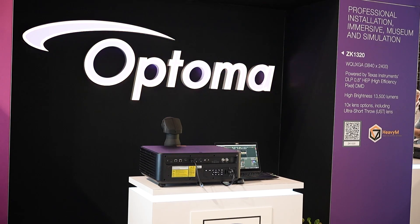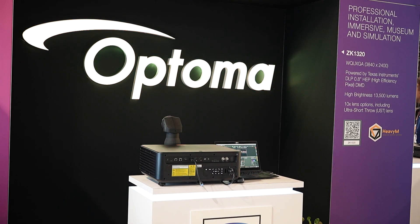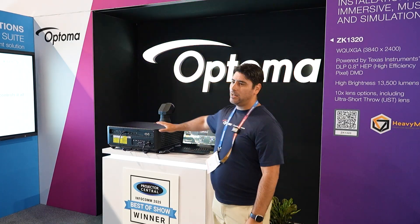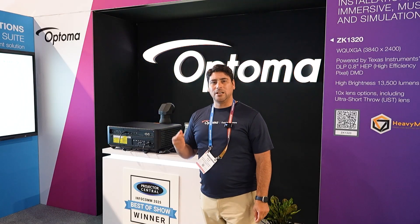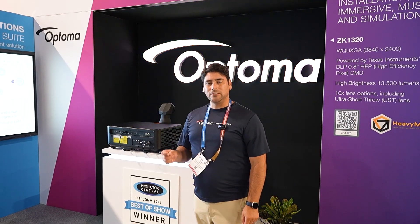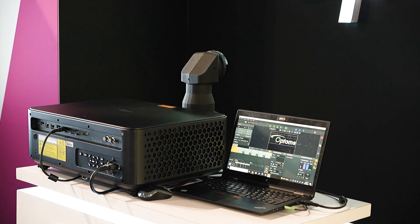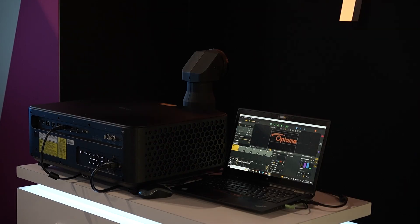This is the ZK1320. It's 13,500 lumens — we have two SKUs: 13,500 lumens and 11,000 lumens. This projector is our first 4K UHD+, meaning it is 3840 by 2400, a 16 by 10 aspect ratio. It showcases an ultra-short-throw lens with zero offset and also supports motorized zoom, focus, and lens shift. We are showing how this projector can reflect very bright colors using mapping software.